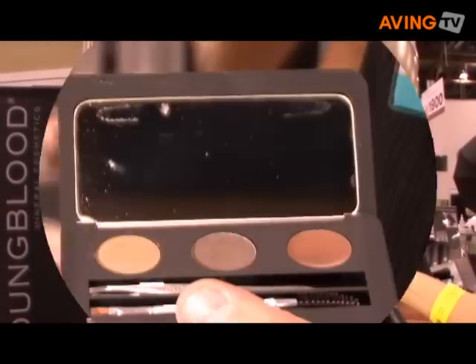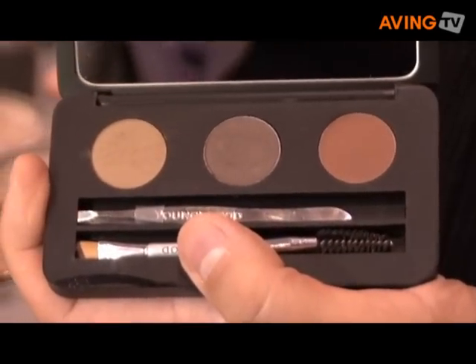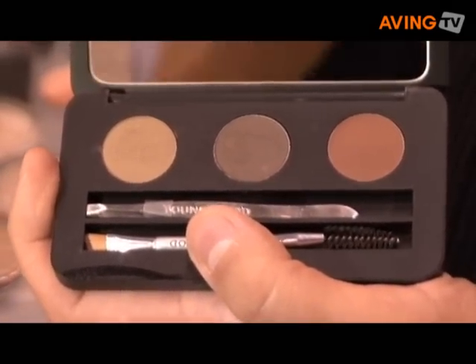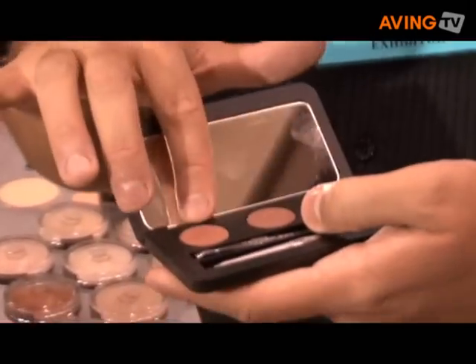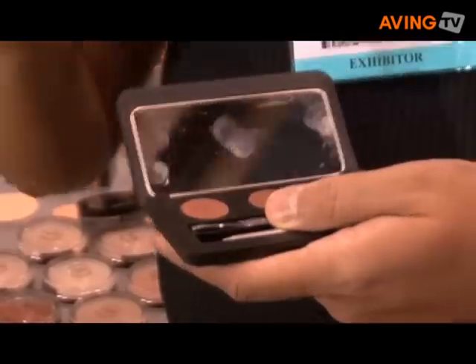These are really excellent kits that we have made. There's four different colors: there's a brunette, a blonde, an auburn, and a dark shade. You get two brow colors plus a cream, and also tweezers and a little brush too. The tweezers actually work, so you can use them to tweeze your brows with.